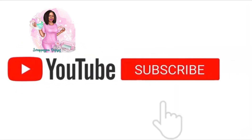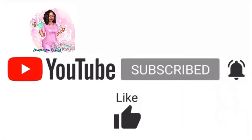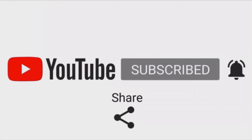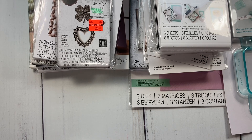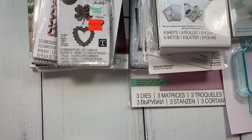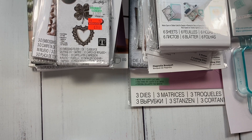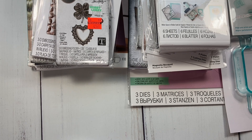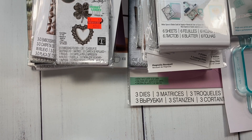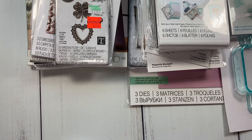Welcome back to my channel! Please don't forget to subscribe, hit the notification bell, like, comment, and share. Hi YouTube, this is Betty, and welcome back to another video. I'm here to share some Hobby Lobby clearance finds — I've been seeing all the videos of everyone picking up fun stuff, so I went to my Hobby Lobby yesterday and picked up some clearance items.